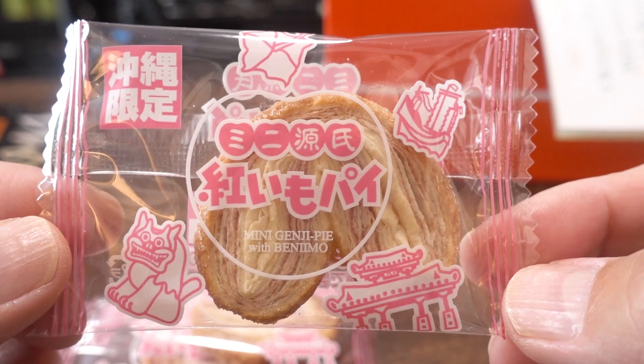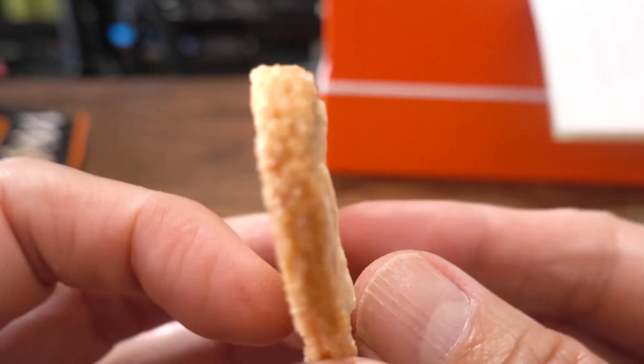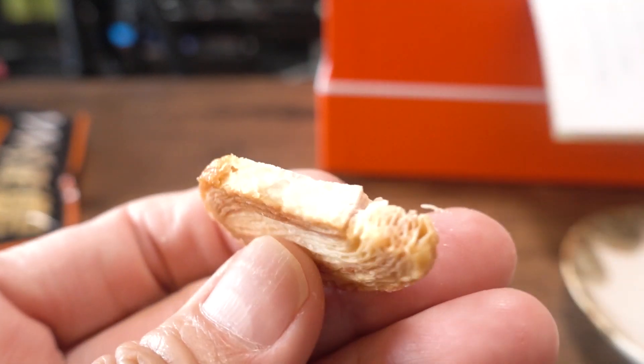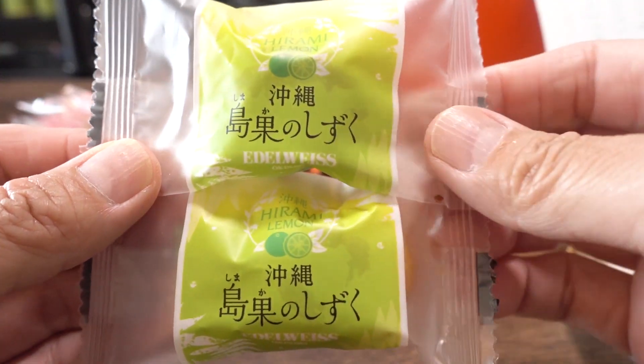The next one is called Mini Genji Benimo Pipe. This is an Okinawan exclusive — benimo or purple yam, which is one of the unique ingredients in Okinawa. They're famous for their purple yam. They even have ube ice cream, which is very rare in other parts of Japan. It looks like a pastry-type biscuit. It's very crispy and flaky, and actually not that sweet. The kokuto sweetness is sophisticated but I do wish there was a little more benimo flavor.